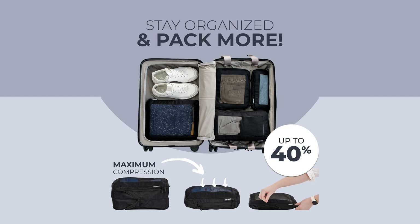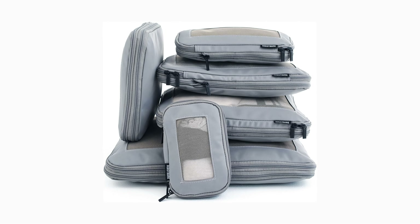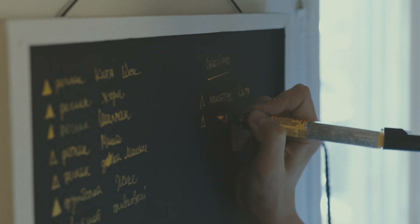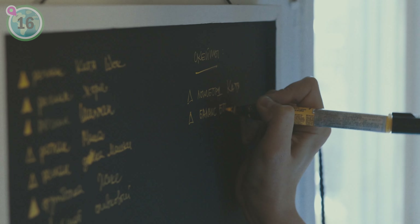At number 17, we suggest using a compression packing cube. These innovative cubes allow you to tightly pack your clothes, reducing their volume and maximising space. You can find our favourite compression packing cubes linked in the description box of the video.